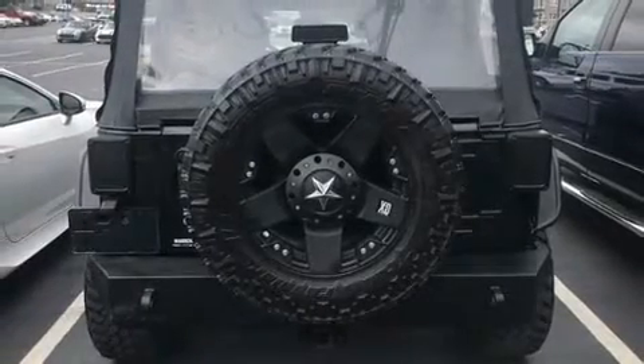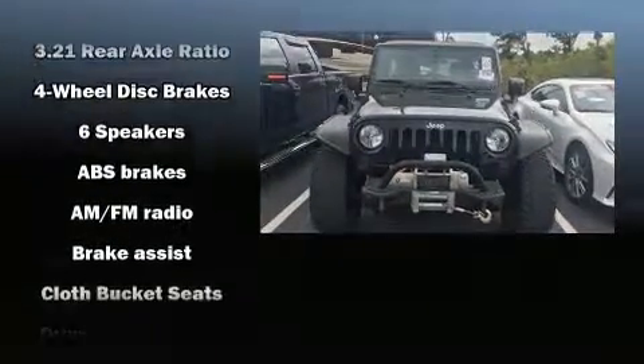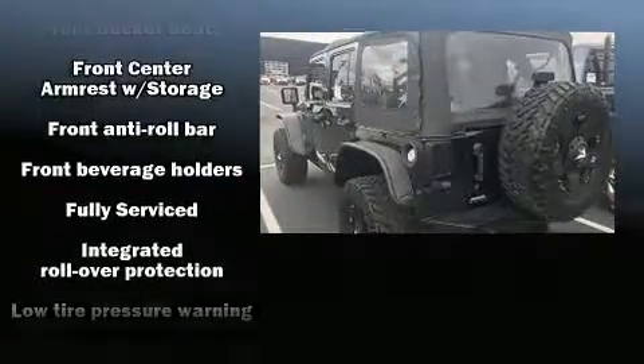Passengers are protected by various safety and security features including dual front impact airbags with occupant sensing airbag, integrated rollover protection, traction control, ignition disabling, and four-wheel disc brakes with ABS.